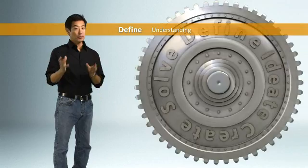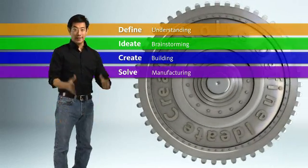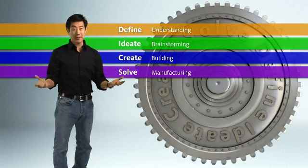Seeing that journey and understanding the process of design is what this video is all about. The difference I'm suggesting is that you pay a little more attention to the very early stages of your design process.